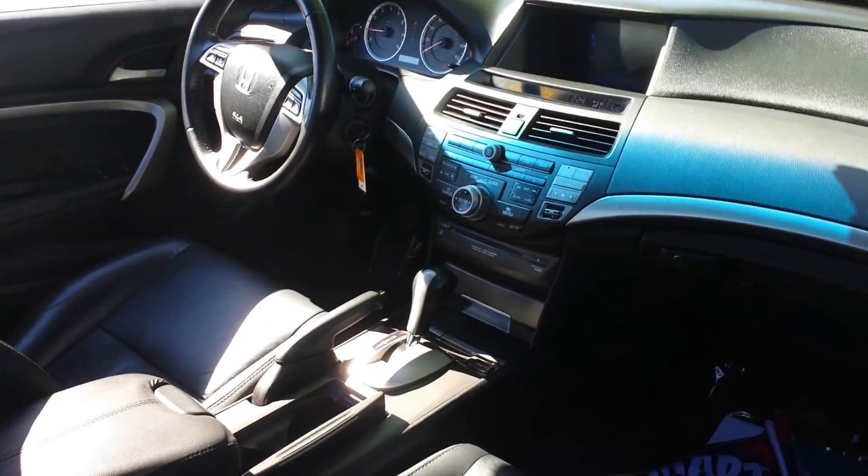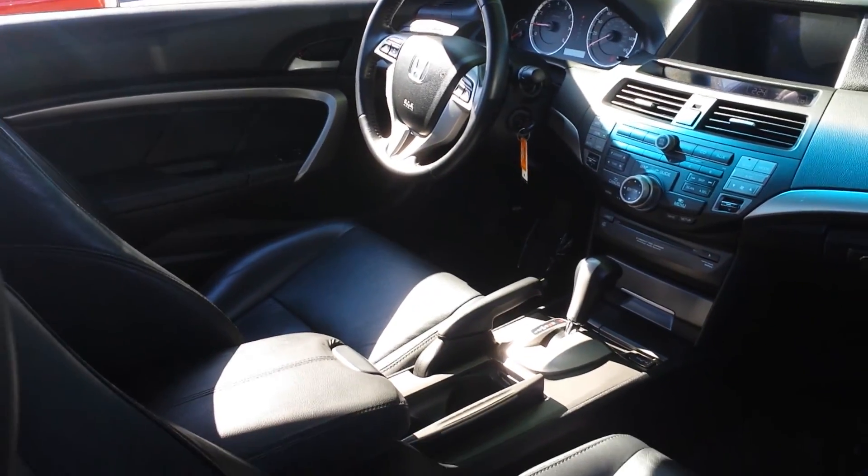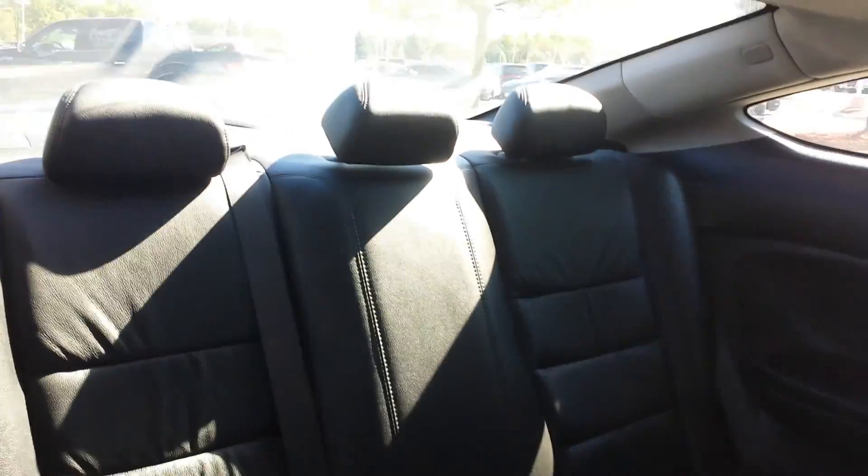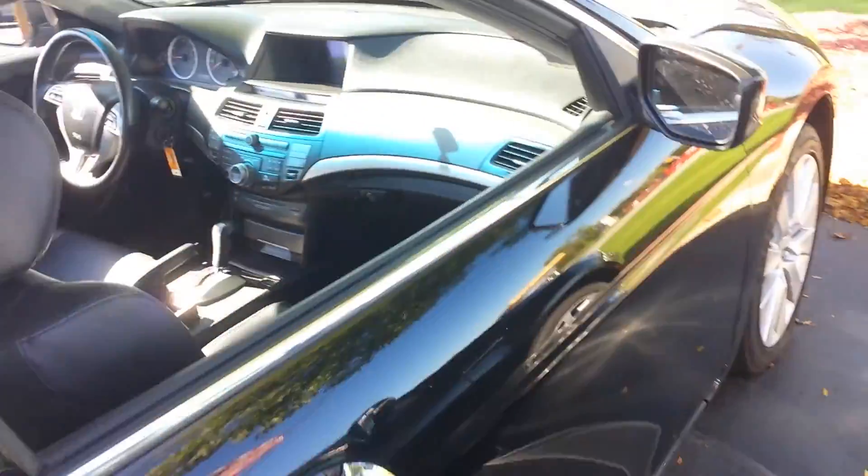Really nice — got the navigation on there, cruise control, heated seats. And then of course it's a coupe, so you have your extra little spot there to get in to the back, which again is in really nice shape. Just wanted a quick go around and show you what you're getting.